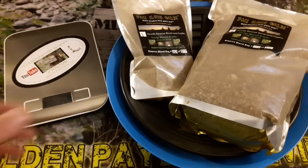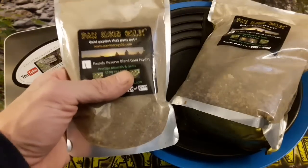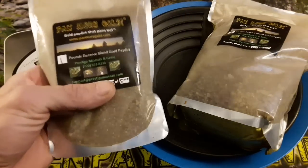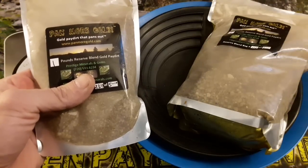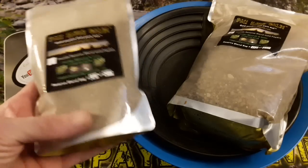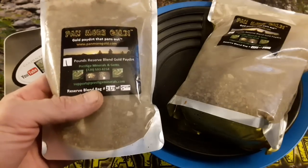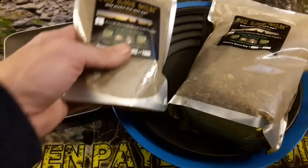A lot of people from my reviews went and bought their one pound bag. The one pound bag is basically a sample — I think it goes for like $15 or less with shipping. It's just to give you a taste; you're going to get maybe a 15th or a 20th of a gram.